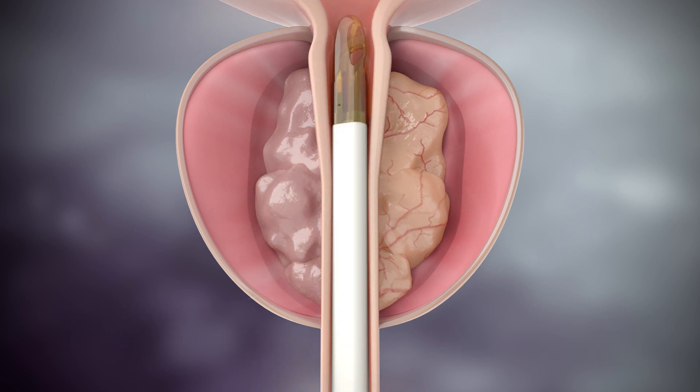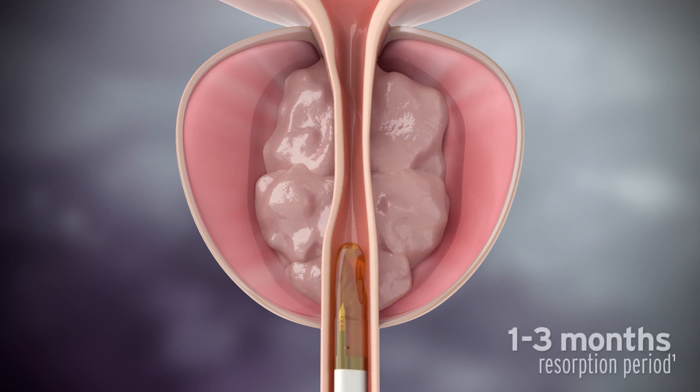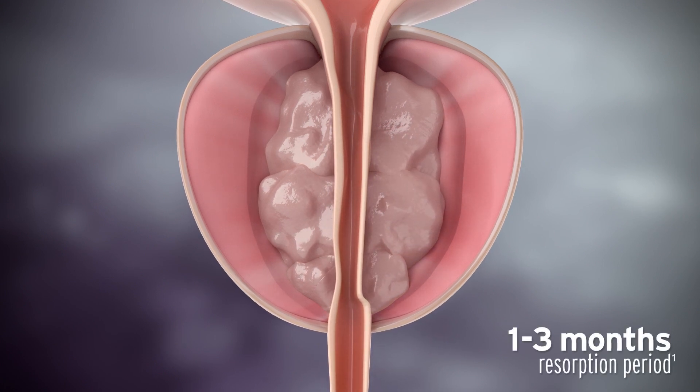The vasculature is closed, and there is denervation of the alpha-adrenergic nerves within the treatment zone, providing you with an efficient, uniform, predictable treatment.